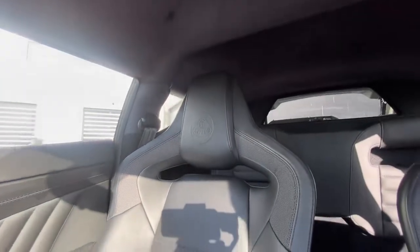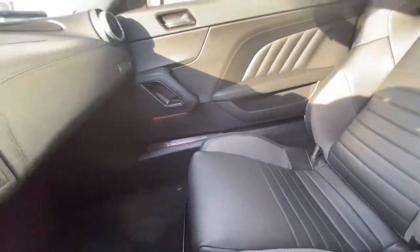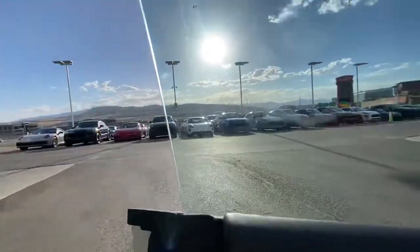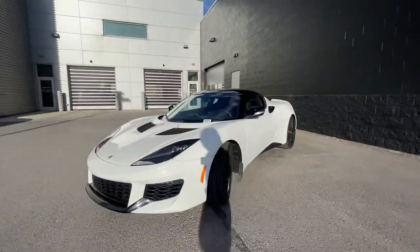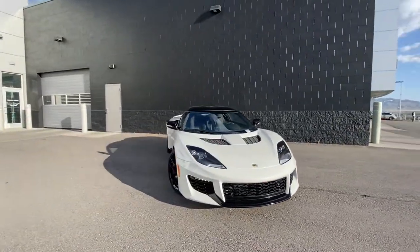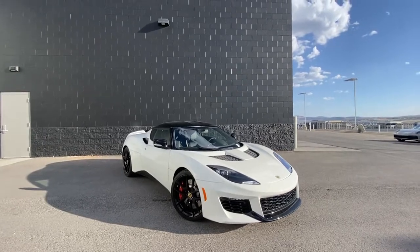The passenger bucket seat as well — these seats have a lot of bolstering. Let me know what you think of the car.